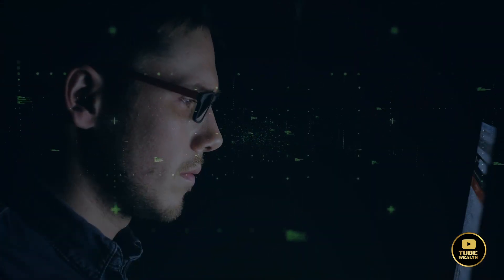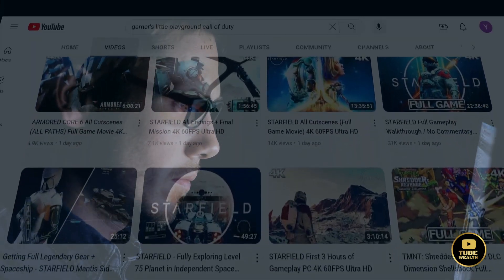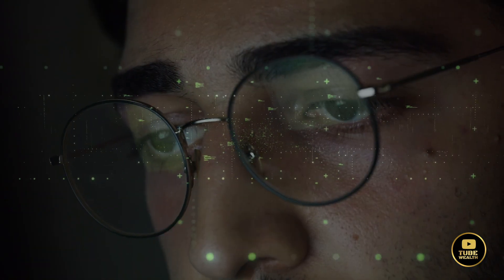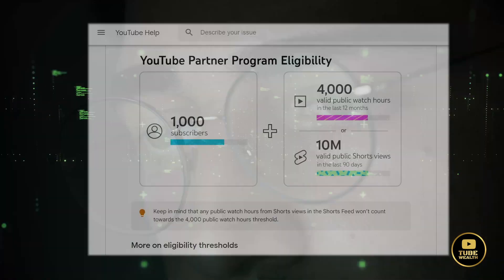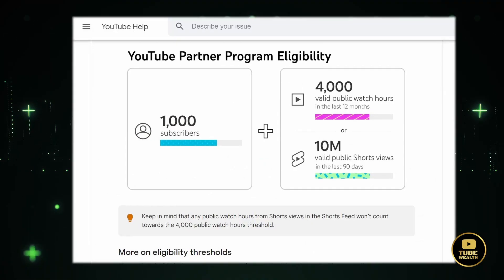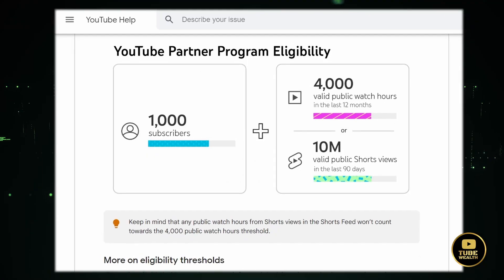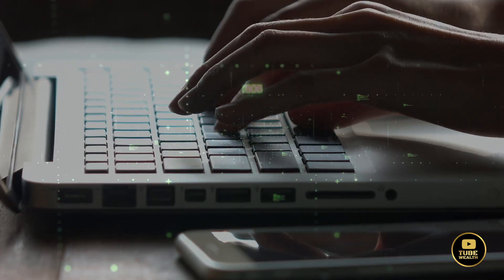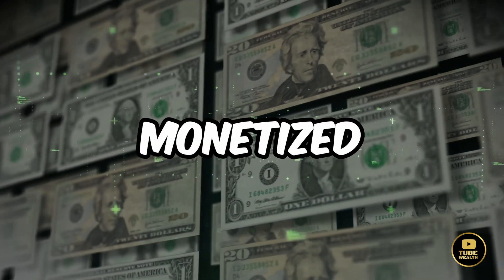One practical approach is to observe similar channels in your niche or those using text-to-speech, but how can you check if these channels are monetized? You want to be sure that you're not going to waste your time aiming for over 1,000 subscribers and reaching the 4,000-hour watch time or 10 million short views. Today, I'll share a few reliable methods on how to check if a YouTube channel is monetized.